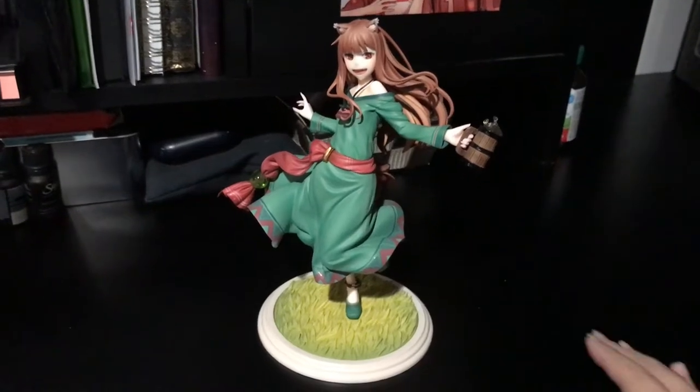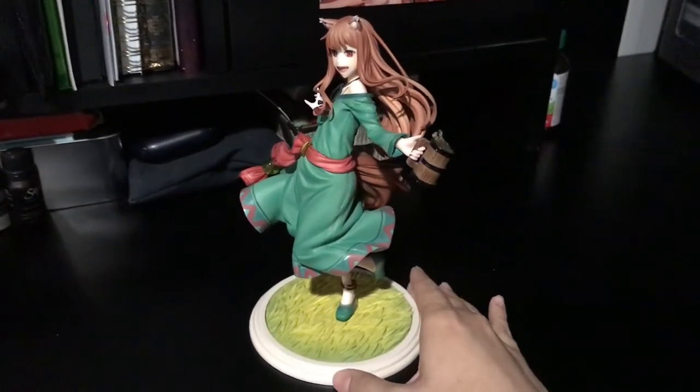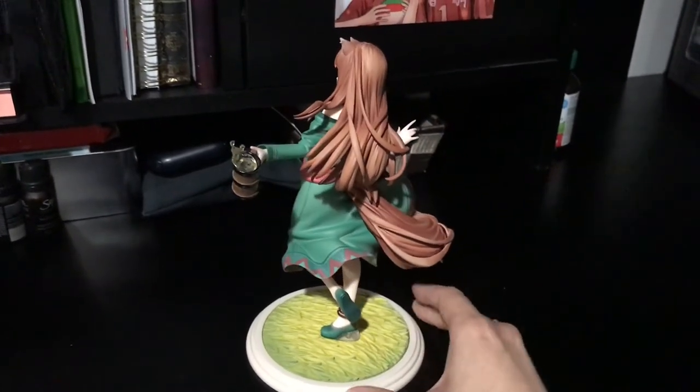It is very large and hard to hold. I'm gonna do a quick 360 for you guys. She's so gorgeous, I love her so much. I wish I had a better camera — I'm so sorry, this is all I have at the moment.